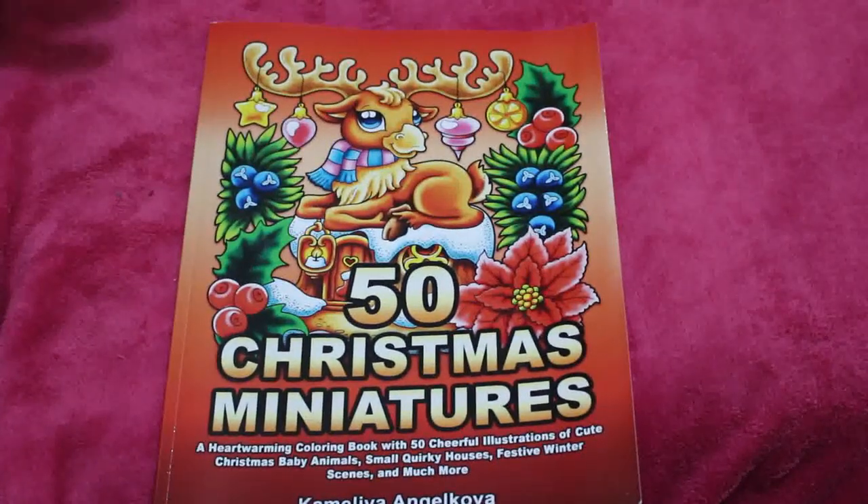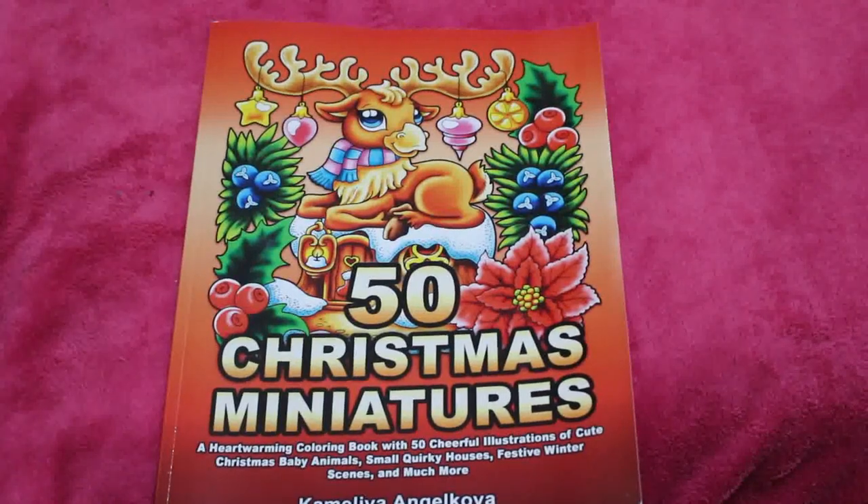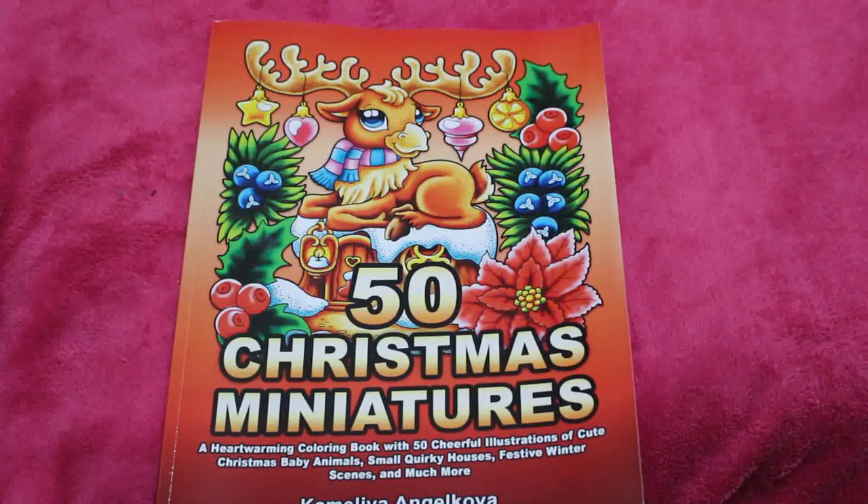Hello everybody, welcome back to the channel. So this one you've probably all seen it but I've not looked at it and I want to do a flip through so I can look at the pictures. This is 50 Christmas Miniatures by Camellia Angel Cova.